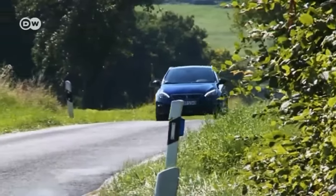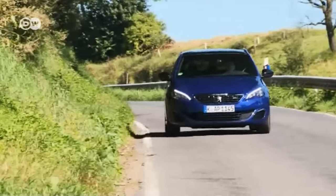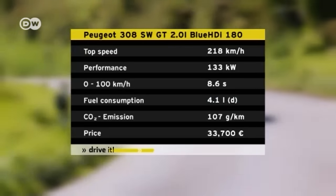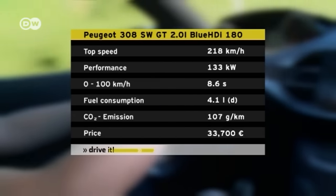What does the average driver want in a sporty car? Plenty of power, yet not a gas guzzler, and fairly roomy too. The Peugeot 308 GT is one of the more affordable entries in this category. Potential buyers have four basic options: the 1.6-liter gasoline engine or the 2-liter diesel, and either a sedan or a station wagon. The diesel generates 133 kilowatts, allowing the Peugeot to accelerate from zero to 100 in 8.6 seconds and achieve a top speed of 218 kilometers per hour.